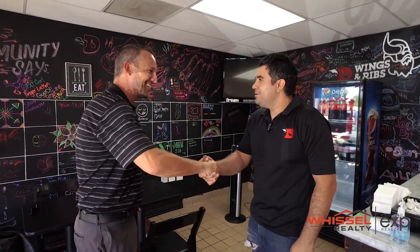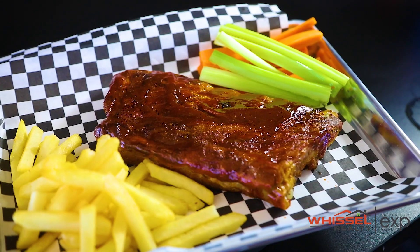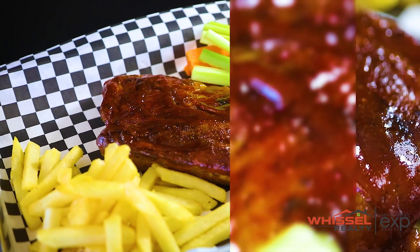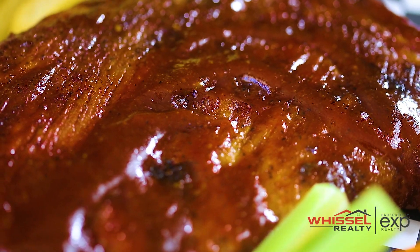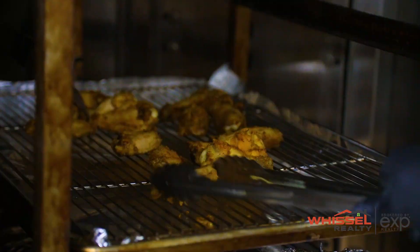Mario, how are you? I'm really good, Kyle. Good to have you here. So tell us a little bit about the restaurant. This restaurant has been open for about six months and we're a group of friends that's been in the restaurant business for about 10-15 years. So we decided to open a Wings and Ribs restaurant because we love wings and ribs. Everybody in San Diego does. We've got a lot of competition around town, so what distinguishes us from everyone else is the way we prep our wings and our ribs.